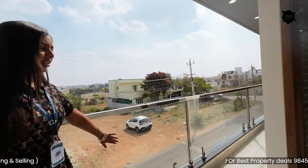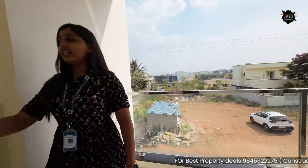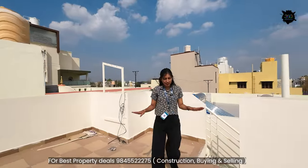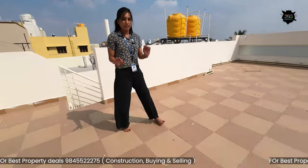This is toughened glass. There is also a terrace. You can see the floor — there are tiles laid on the terrace.